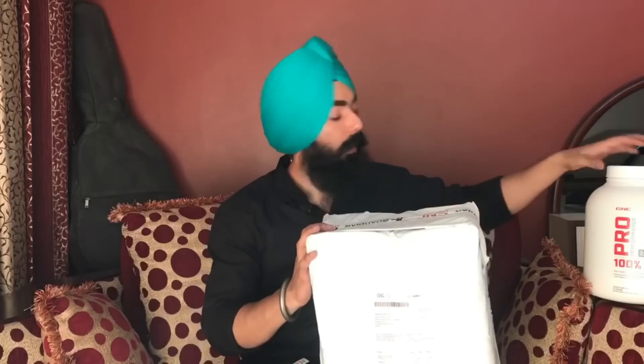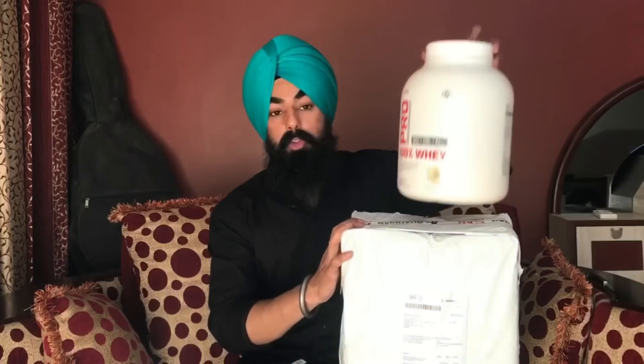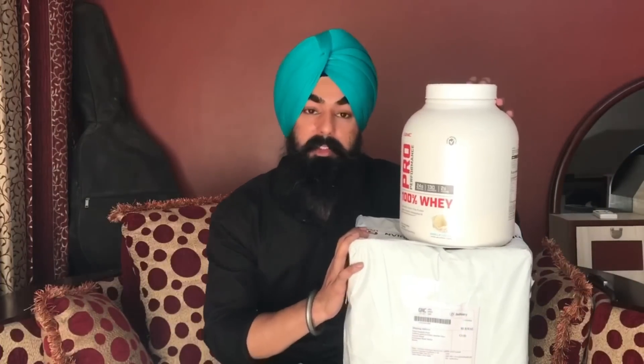Welcome back to my channel. Here I have a GNC Pro Performance Whey Protein box which I bought online, and with this I have a box which I bought from the GNC official store. Today we will compare the two boxes.